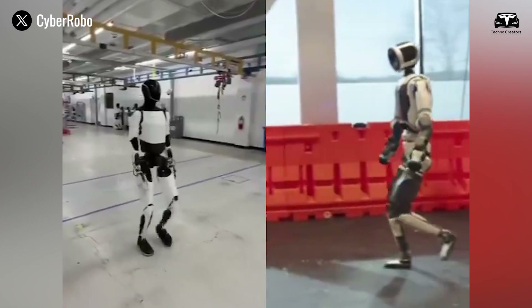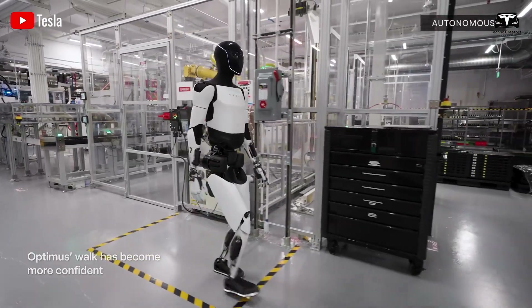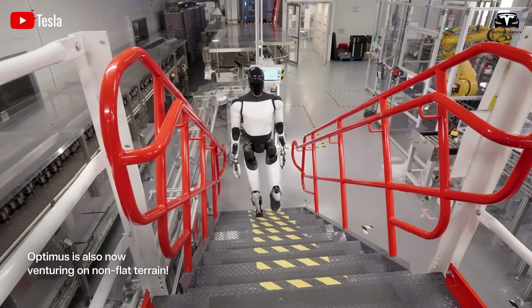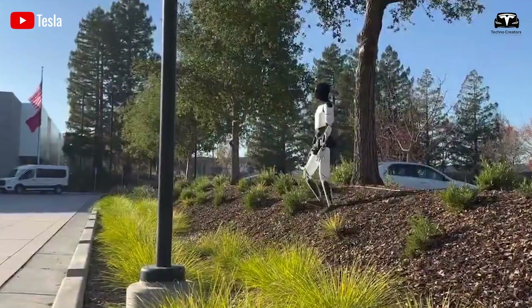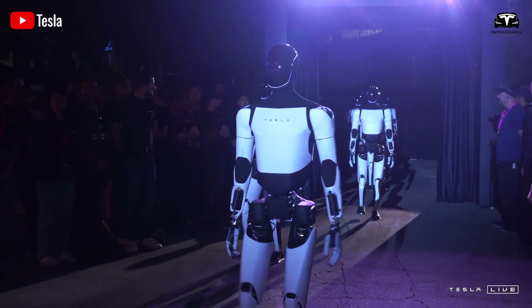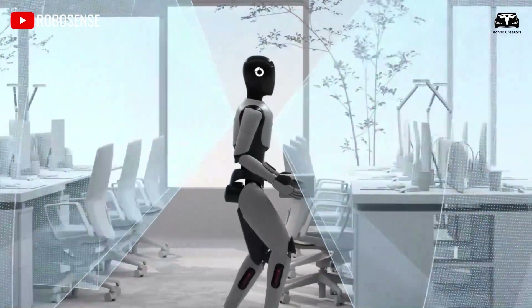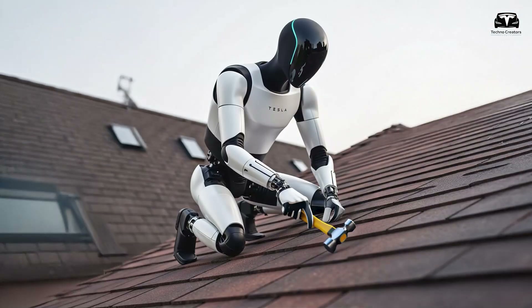Optimus now features advanced actuators and joint systems that replicate human movements, allowing it to navigate complex environments with remarkable ease. Whether it's a home with stairs, cluttered rooms, or uneven floors, Optimus can move fluidly and confidently. Elon Musk has underscored this progress, noting, "We've made a lot of progress with Optimus. If you extrapolate this, you're really going to have something spectacular." This means the robot can walk, climb, and carry objects like groceries or household items without difficulty.